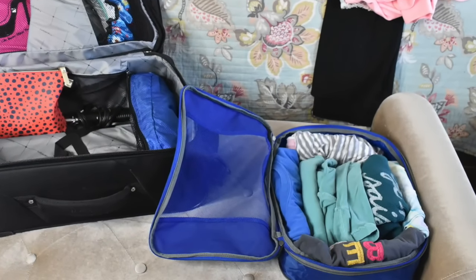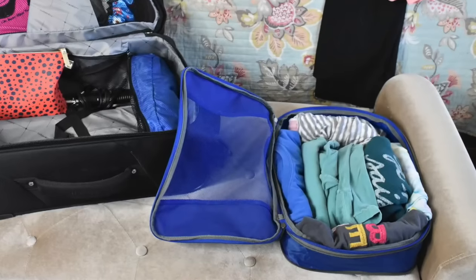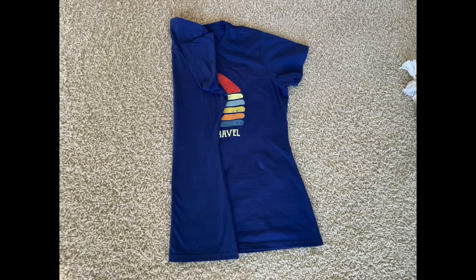Marie Kondo's KonMari fold method is a different way of packing in that you do not stack your clothes. I'll link her video below — her voice is so relaxing and her method is just magical. Marie Kondo's organizational order for your suitcase is to have your shirts placed one behind each other in order, so you can see all your clothes at a glance when you open your suitcase, making it easy to organize by color or by outfits.